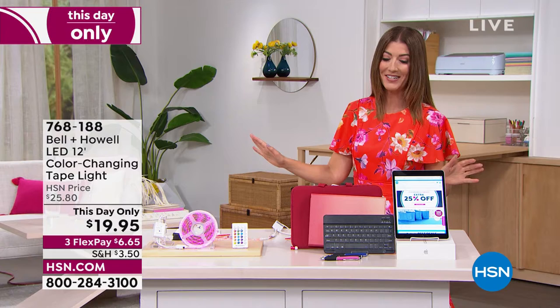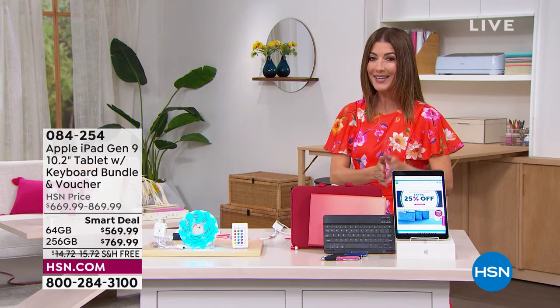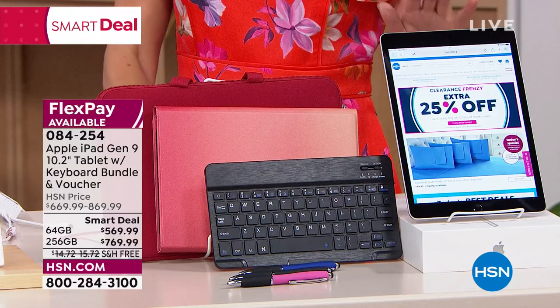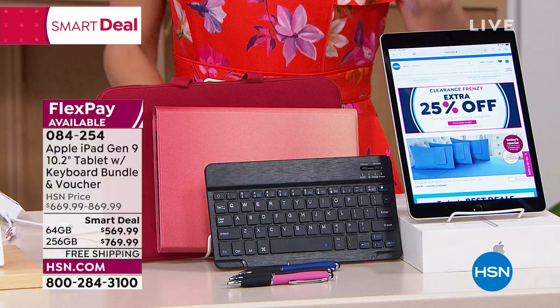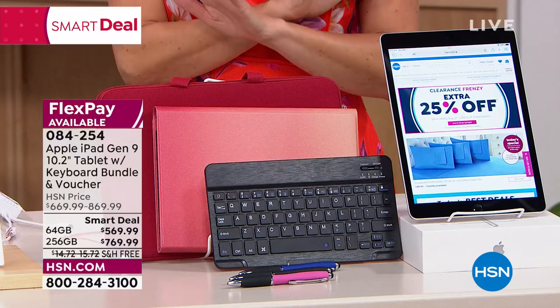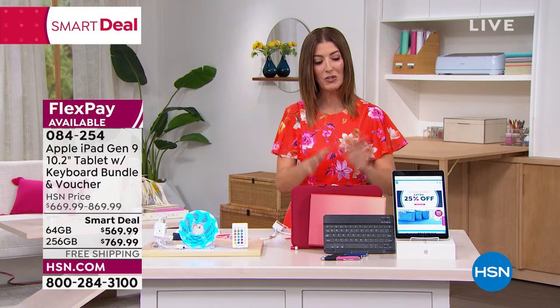It's also our last day for our Smart Deal from Apple. This is the latest and greatest Apple iPad — the ninth generation. It has more power, more speed, better cameras, a better processor, and the amazing A13 chip. We're going to give you all the accessories: the keyboard, the case, the neoprene sleeve, stylus pens, and one year of Mac U tech support. We have great financing offers on FlexPay and on your HSN credit card. Last chance to get the Apple iPad.